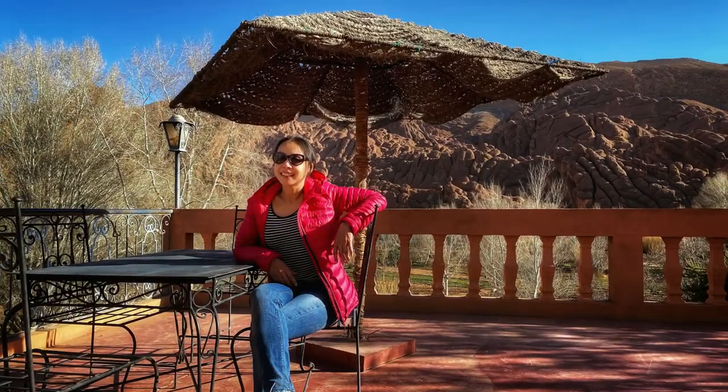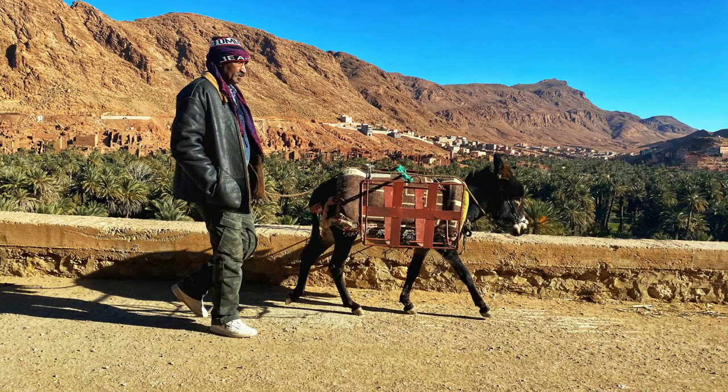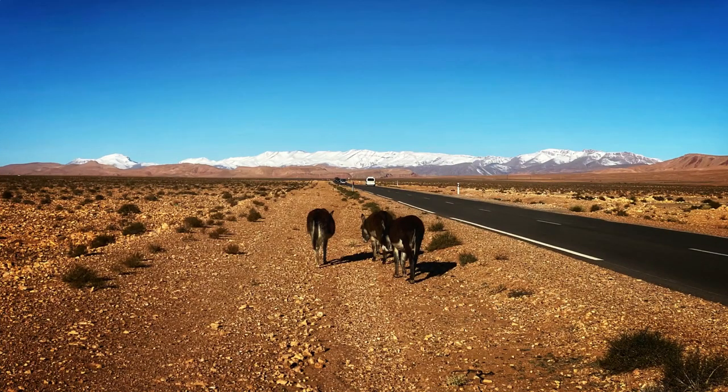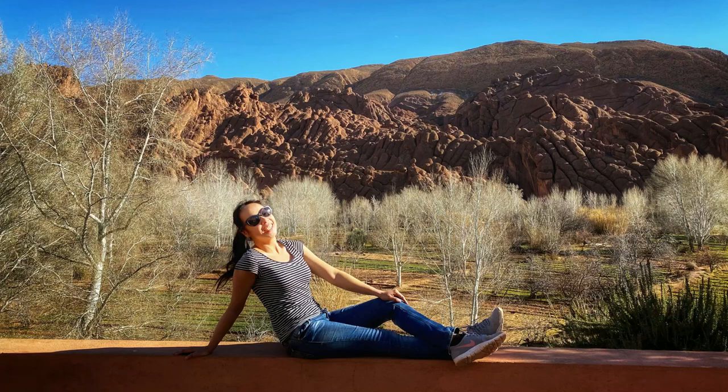Is it safe to hike in Dottie's Valley? I've traveled all over the world and for what it's worth, I found hiking and doing outdoor activities away from the big cities to be completely safe in Morocco. Everyone we encountered was cheerful and happy. When we went in the winter there weren't a lot of people hiking, but still, not a problem at all.